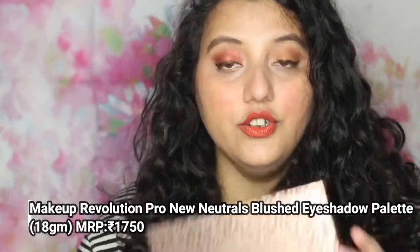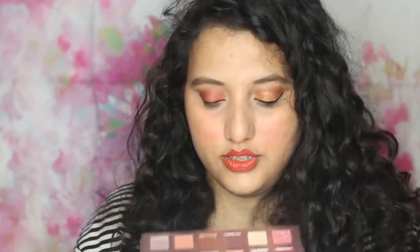I have also taken the Revolution Pro Eyeshadow Palette. It has been a while since I got these products but I thought I will include it in the haul. I have also tested this product and a review will be coming on the channel. The price was 1750 rupees. It has all neutral colors — one or two shades are a little different, but more or less it is neutral. I have chosen all these products from Nykaa, but they are also available on Myntra and the brand's original website. Makeup Revolution products can also be found at HOK.